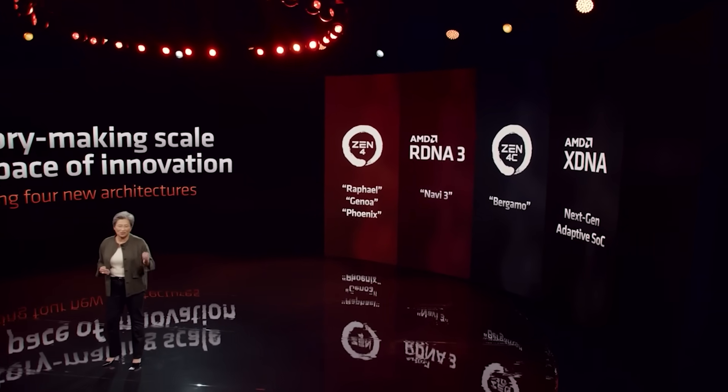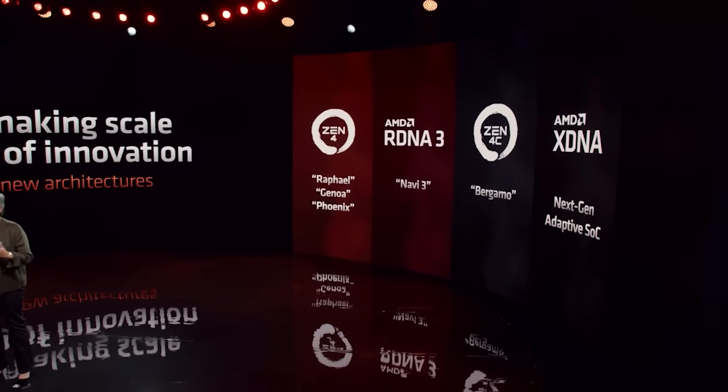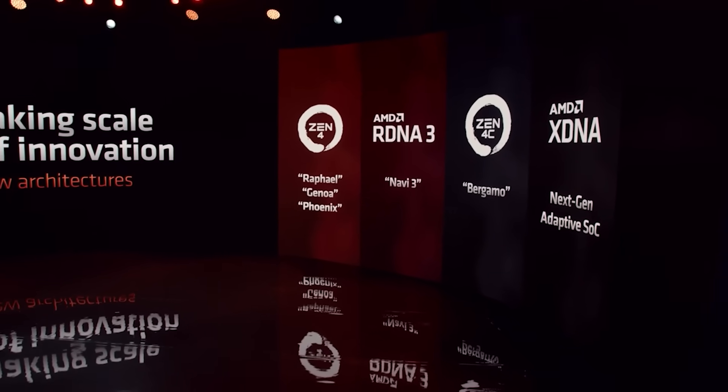Ladies and gentlemen, my name's Paul. Hope you're having an amazing day. This is just a quick video discussing some very intriguing updates concerning Zen 6.